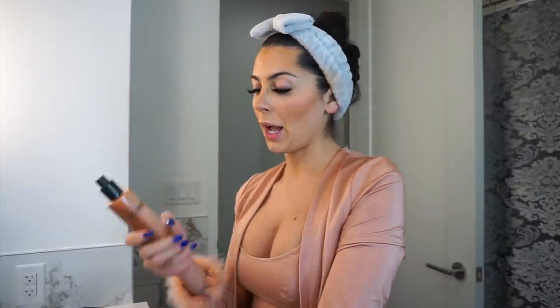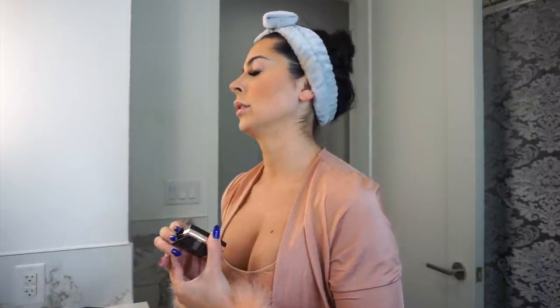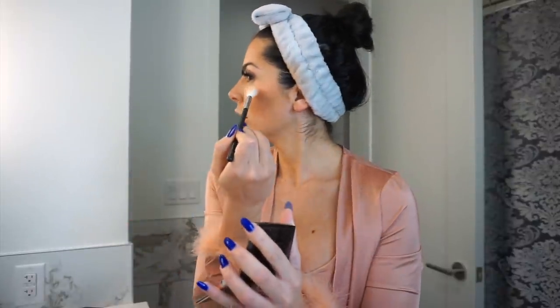Before highlights I use two different setting sprays. I spray my face with Iconic London's Prep, Set and Glow first, and then while it's still a little tacky I take my Anastasia Beverly Hills Amrezy highlighter with a Morphe brush and apply it to my cheekbones. This is the highlighter I've been using in all my Instagram pictures — it's really epic and beautiful.